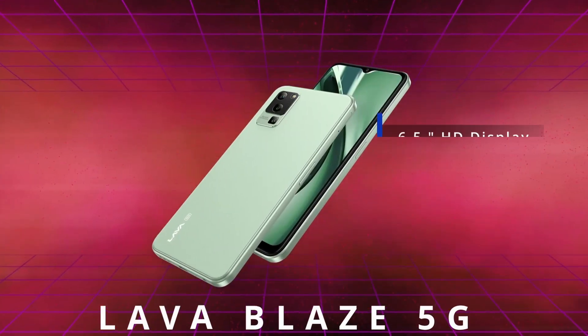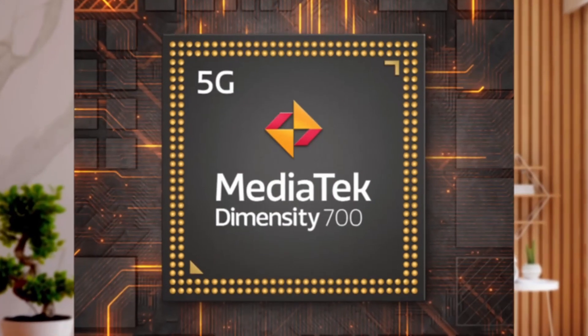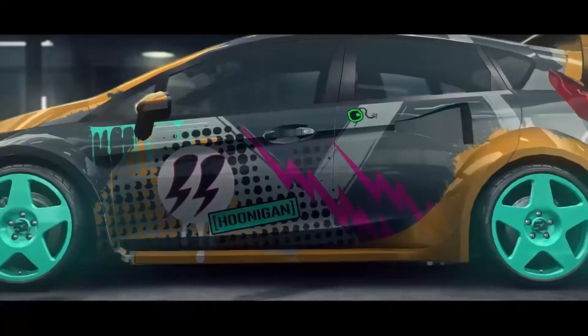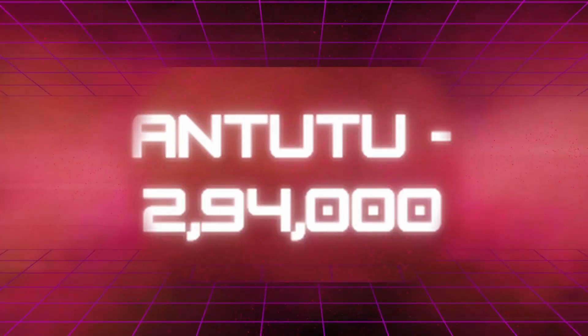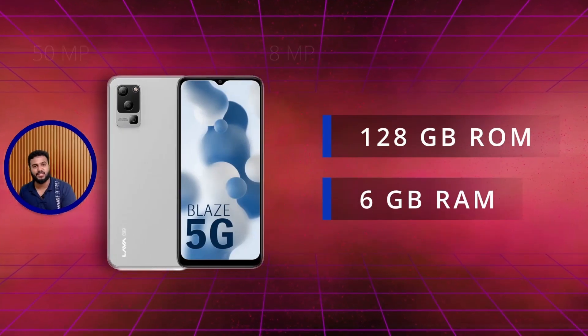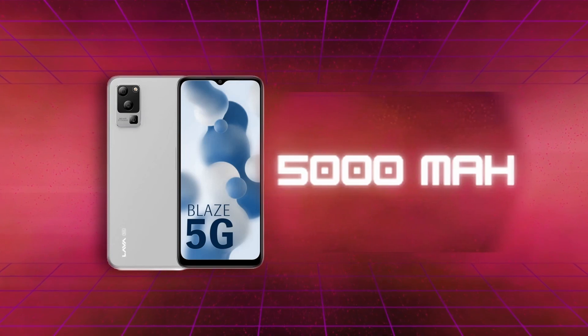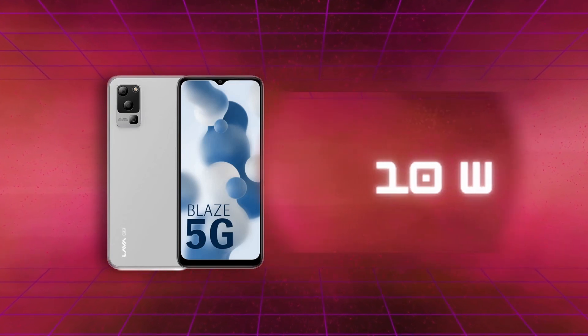The fifth phone in our ranking is the Lava Blaze 5G. This phone consists of a 6.5-inch HD display, 90Hz refresh rate, and it is a 5G phone. It comes with a Dimensity 700 chipset and Mali-G57 GPU, good for gaming, with an Antutu score of 2,94,000. It has 128GB storage, 6GB RAM, a 50MP primary camera, 5000 mAh battery, and 10W charging.